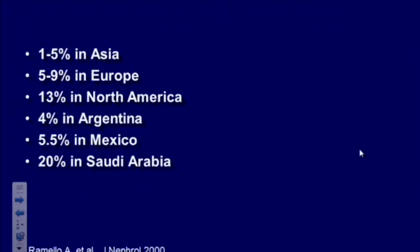There's significant worldwide prevalence ranging from 1% to 5% in Asia to as high as 20% in Saudi Arabia. Europe and North America range from 5% to 9%, as high as 13%. There's always a caveat because in continents where there's not a lot of imaging, such as Asia and Africa, we don't really know the true prevalence. In America, where everyone who goes to the emergency room gets a CAT scan, you see a lot of incidental small stones that were not symptomatic.